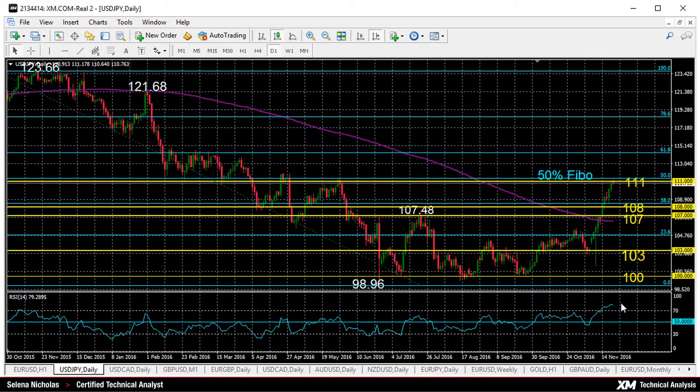If we look at RSI, though, it's at an overbought level — it's above 70 — so this suggests that the dollar-yen's rally may pause, and there could be consolidation or even a reversal in the near term.